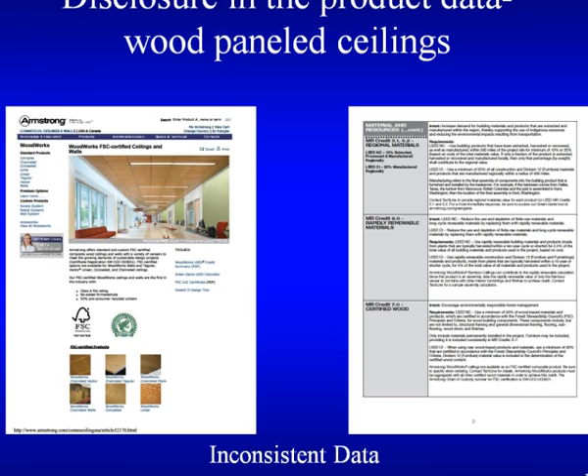Can a product be FSC and recycled at the same time? No. Is it possible for a manufacturer to recycle pre-consumer FSC scrap and get credit for it? Yes — and they do that. What happens is it'll be put into the FSC mixed percentage category. But you cannot make both claims anymore.